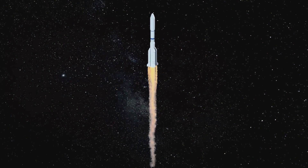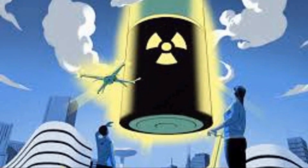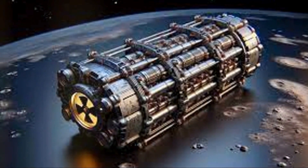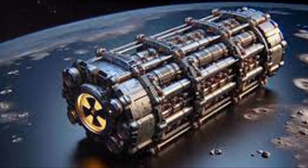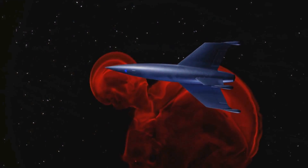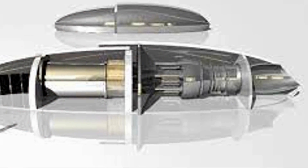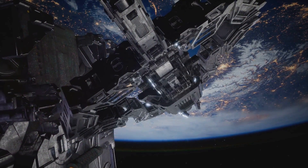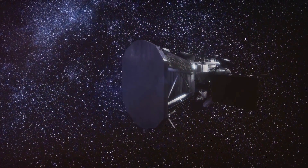Reaching for the stars: BV-100 in space exploration. Space exploration is another frontier where the BV-100 can make a significant impact. Long-duration space missions require reliable and long-lasting power sources, making the BV-100 ideal for this purpose. It can withstand the harsh conditions of space. With the BV-100, we can power rovers, landers, and even habitats on other planets, enabling us to explore the solar system in ways we never thought possible. The BV-100 could be the key to unlocking the mysteries of the universe.